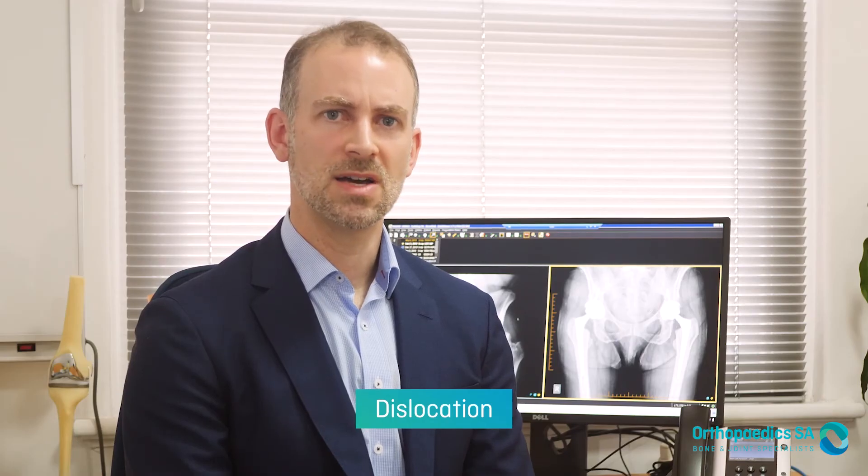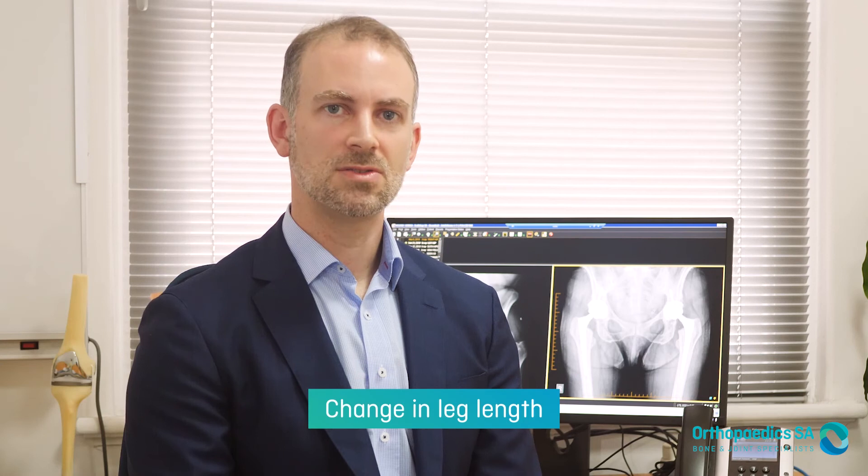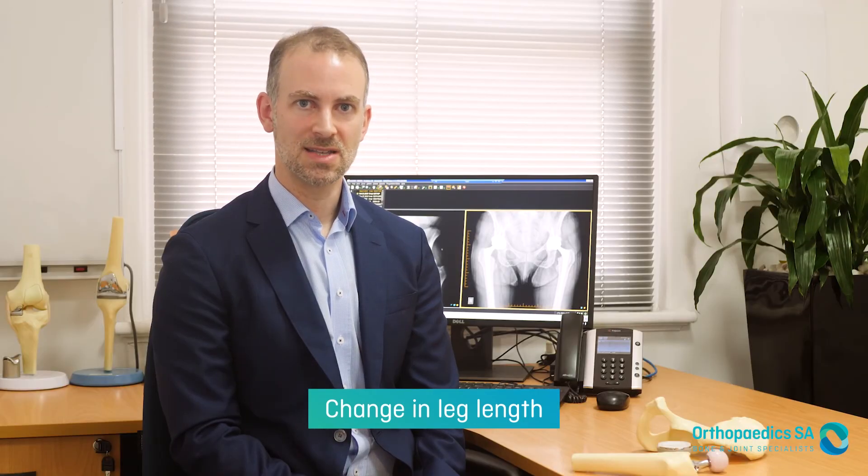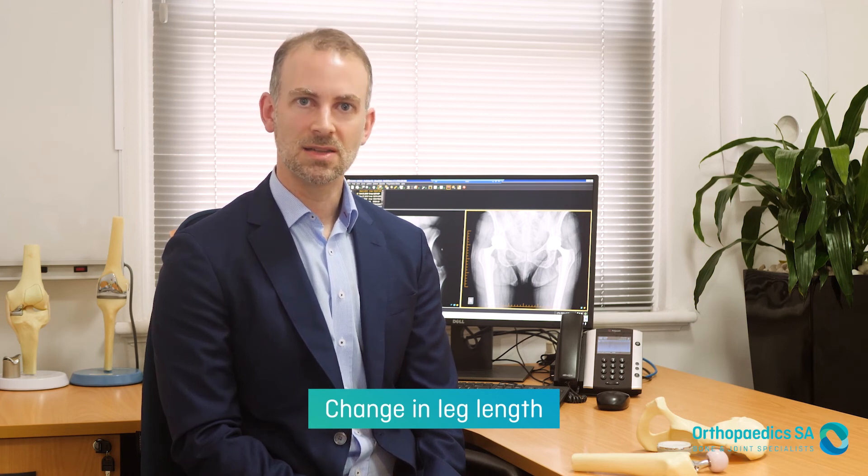Dislocation or popping the hip out of joint occurs in less than one in 100 cases. The physios in hospital will help advise you to avoid twisting on the operative leg and any extremes of motion in any direction to help minimise the risk. There is a chance of changing your leg length. Of course I aim for your leg lengths to be exactly the same and usually this is the case, but occasionally I'm faced with the decision where I need to lengthen your leg a little to prevent it from popping out of joint, and this is a worthwhile trade.